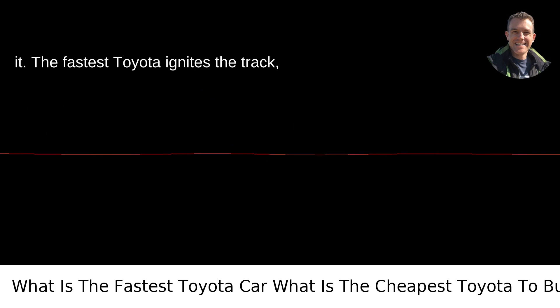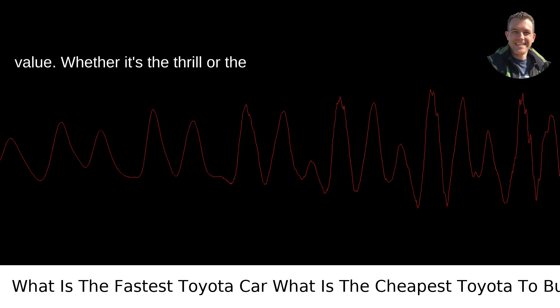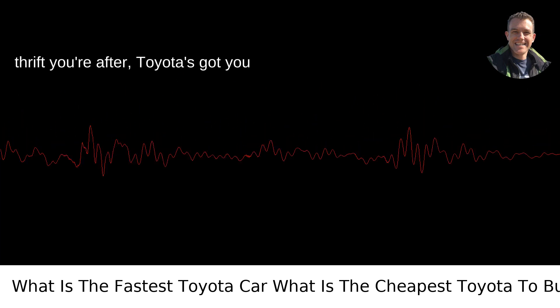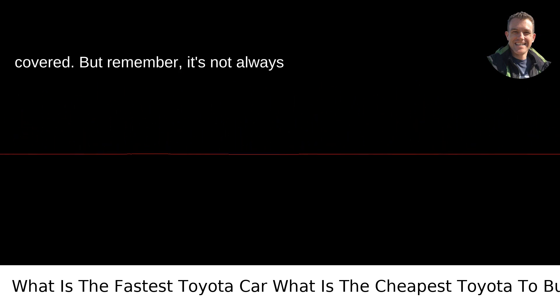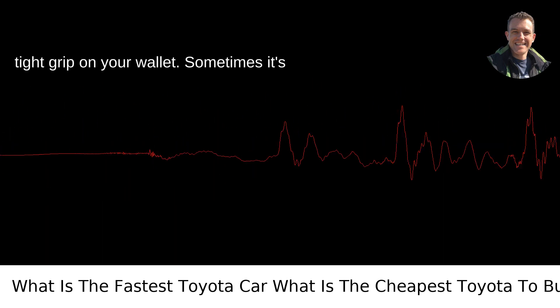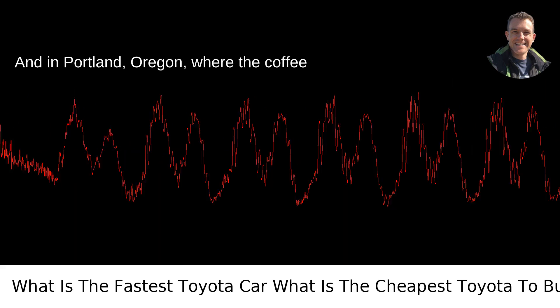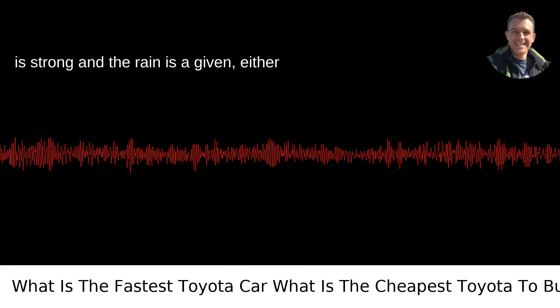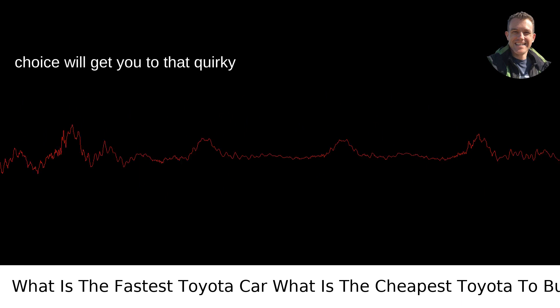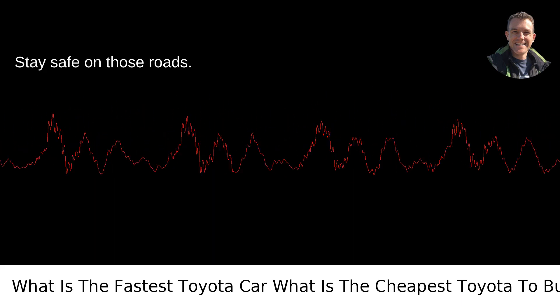There you have it. The fastest Toyota ignites the track, while the cheapest takes the trophy for value. Whether it's the thrill or the thrift you're after, Toyota's got you covered. But remember, it's not always about the need for speed or keeping a tight grip on your wallet. Sometimes it's about the right fit for your lifestyle. And in Portland, Oregon, where the coffee is strong and the rain is a given, either choice will get you to that quirky bookstore or forest trailhead in style. Stay safe on those roads.